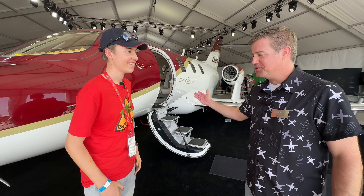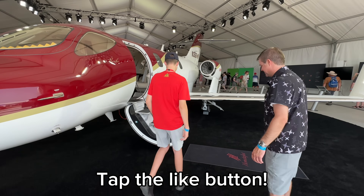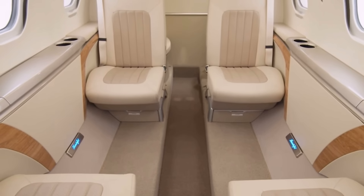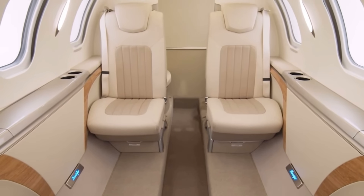Can we have a look inside? Absolutely, let's take a look. The first thing I noticed was the plenty of legroom. With the HondaJet, it has the largest club seating in its class as well. We're class-leading on several levels.